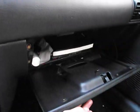Let's see — there's a center console. The driver side window works. It has power windows, but the passenger side window doesn't work.